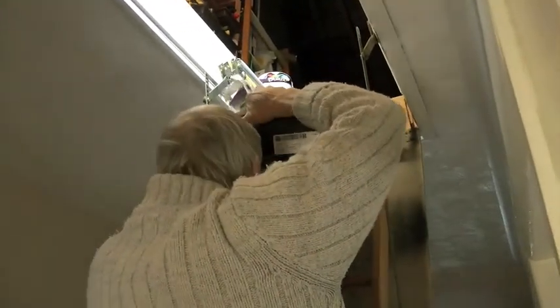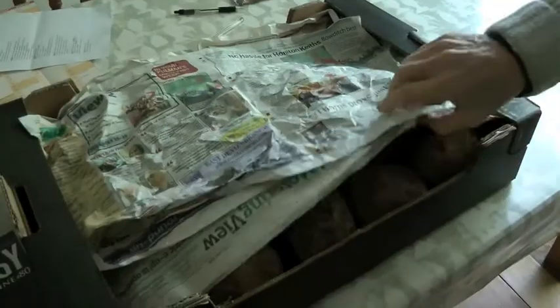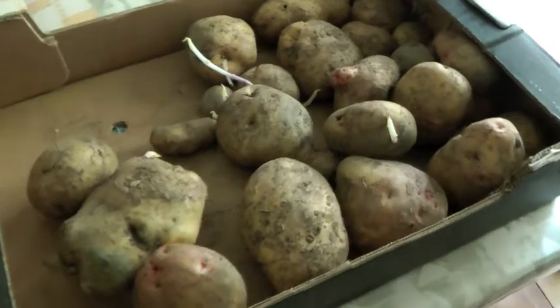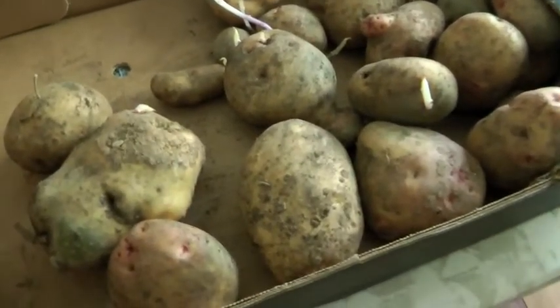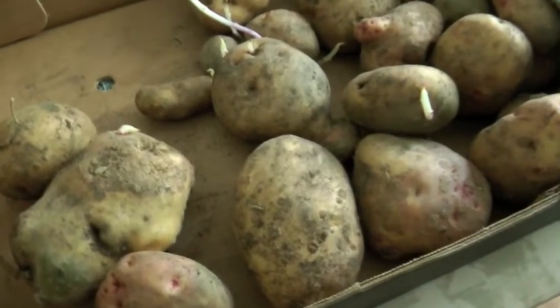This is our last tray of potatoes. They're just starting to sprout and they're looking a bit warty as well. They're big though — big enough to bake if you don't mind the warty skins.